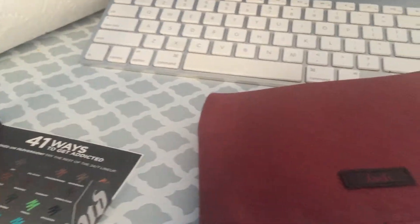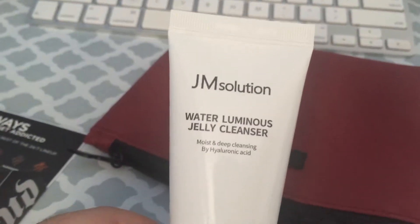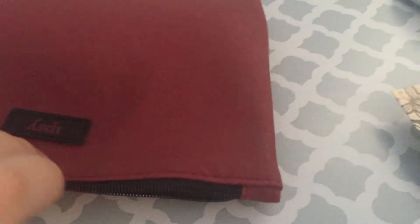Next is JM Solution Water Luminous Jelly Cleanser — never heard of it before.